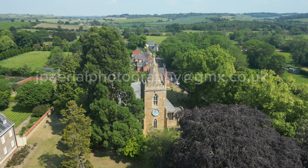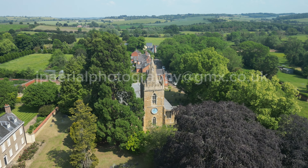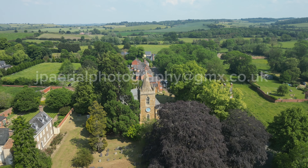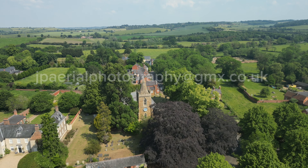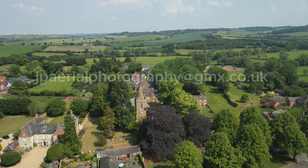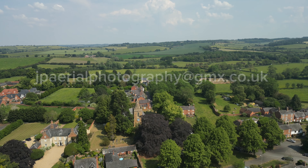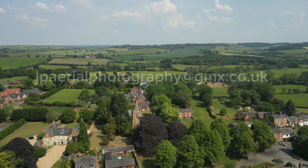The tower was added in the 14th century, by which time the present plan of the church was probably established. Nave and Isles were rebuilt and heightened in the 15th century. The South Porch was built in the 18th century, and the North Porch in 1790, along with a gallery and new box pews.